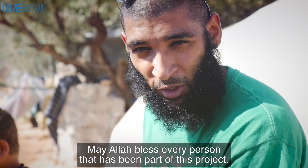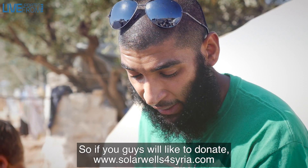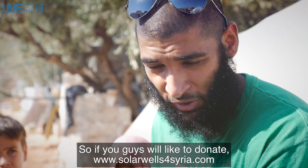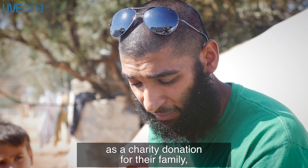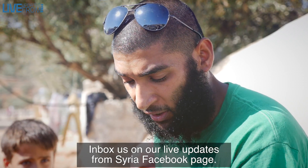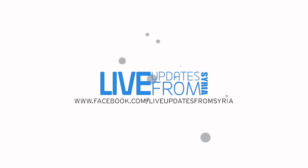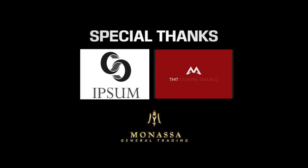Allah bless every single person who's been a part of this project. This year we're going to be building another 10 of these, so if you'd like to donate, visit www.solarworldsforsyria.com. If anyone would like to build one of these themselves — for their family or for their community — please contact us or inbox us on the Syria Facebook page.